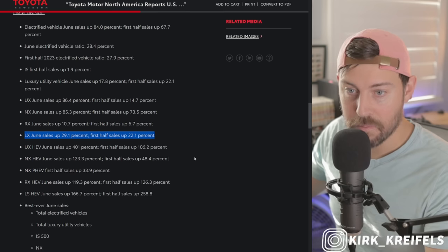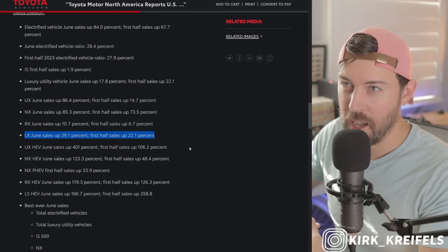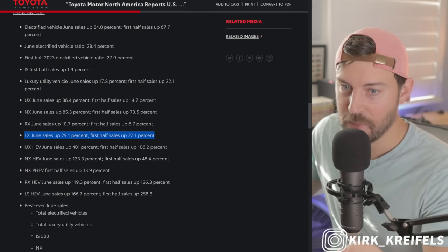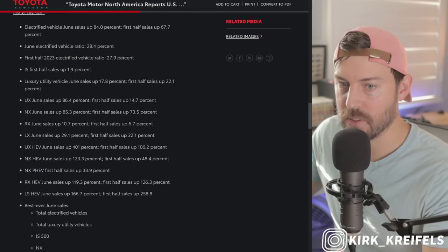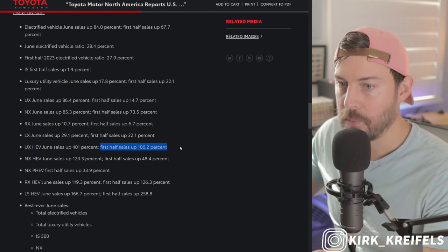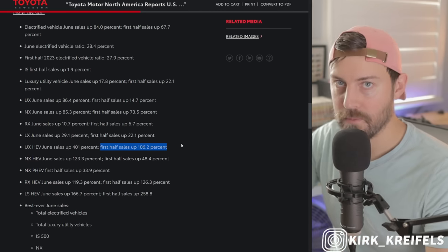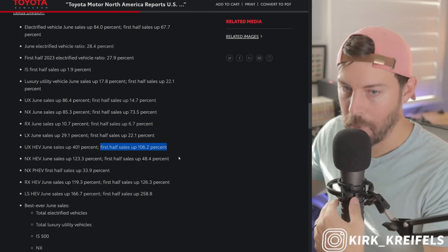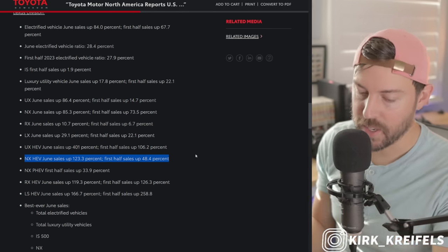The Lexus LX is actually up. If you want to drop a hundred thousand dollars on a truck, that's not going to be as good as the upcoming GX 550 in my opinion. UX Hybrid — well, it's only hybrid now. Previously they had the front-wheel-drive model, so the sales are up quite a bit in June for the hybrid model. For the first half it's doubled, but that makes sense since they're no longer featuring the front-wheel-drive naturally aspirated 169-horsepower model. NX Hybrid sales up 123% in June, up about 50% on the year.